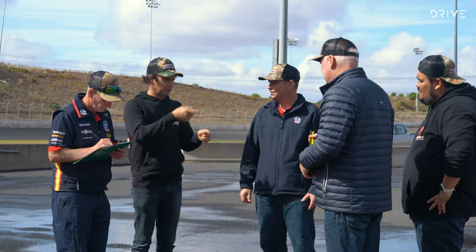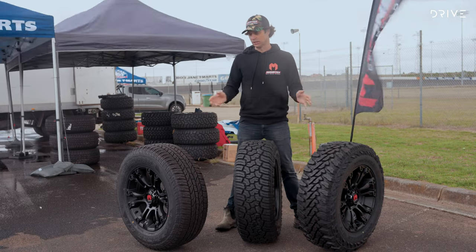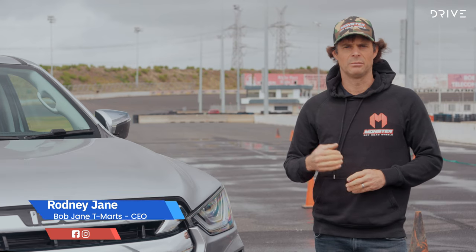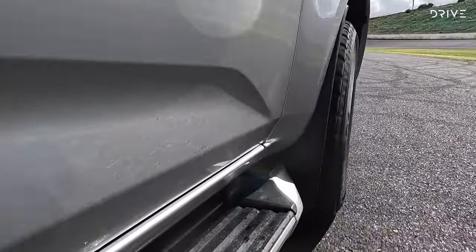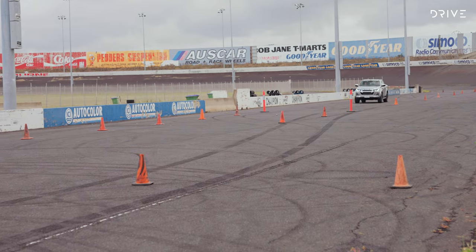As chief tester involved in the tyre test process, Rodney Jane explains what the team is looking for from each tyre to achieve a top marks result. Today we're doing a tyre test for Bob Jane T-Marts on 4x4 tyres. It's a blind test, looking to see how different tyres behave in different circumstances — slalom test, braking, cornering, and some off-road testing.